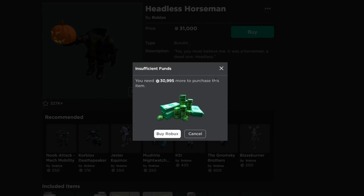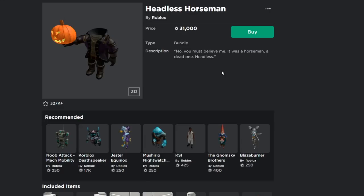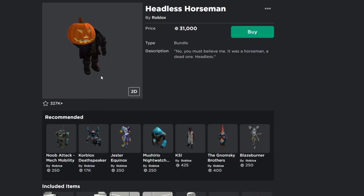The Headless Horseman bundle is 31,000 Robux, which is a lot. I can't buy it right now because I don't have enough — I need 30,995 more Robux. But it's a really cool item because if you wear it, you literally don't have a head. You can walk around headless inside the game. I think this is the year I'm going to buy it.